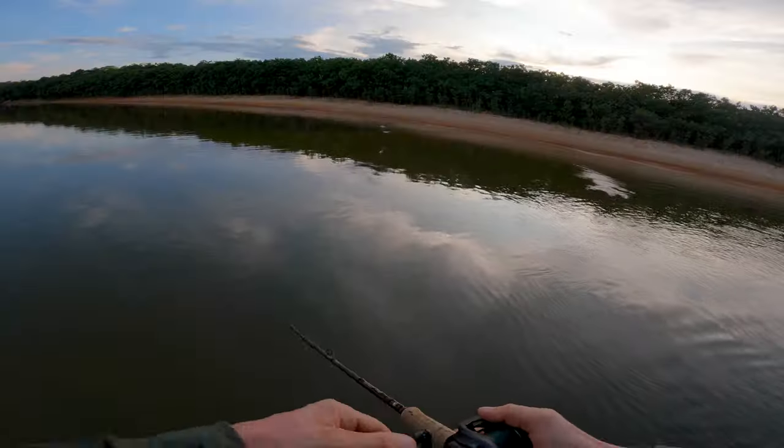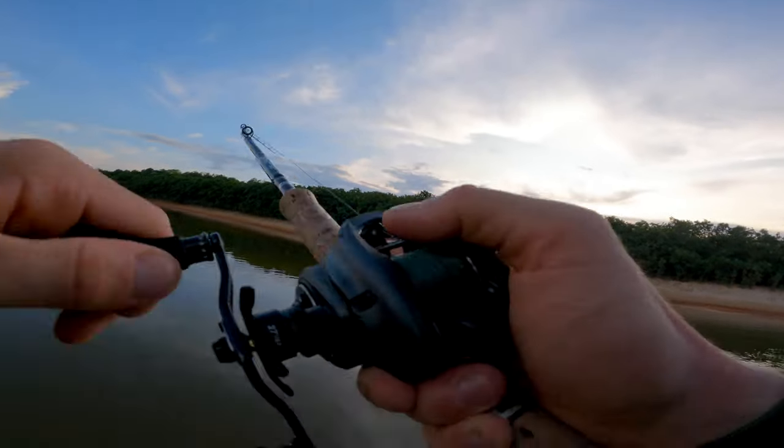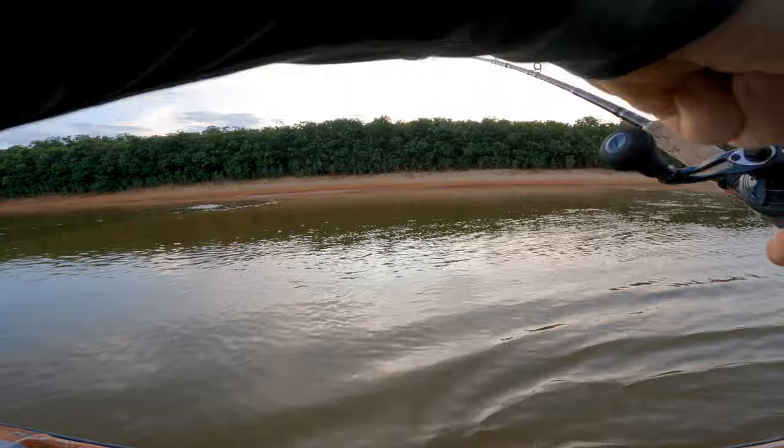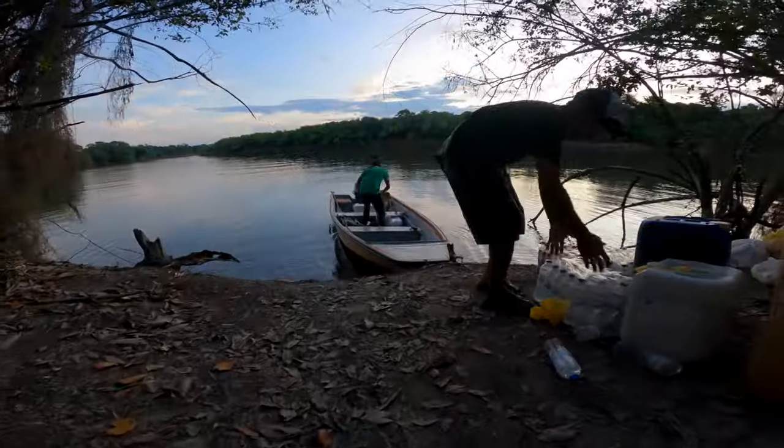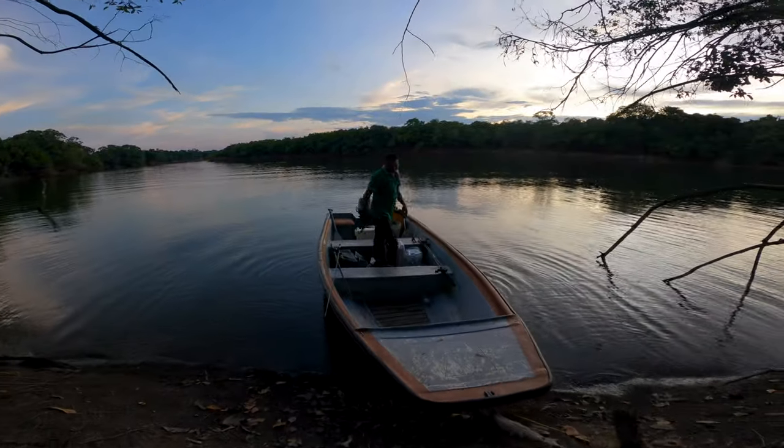This lure was completely on fire and the fishing was incredibly good, but unfortunately we had to leave when it was at its best, as we needed to get our food and water for the next few days — which you will see are going to be insane.